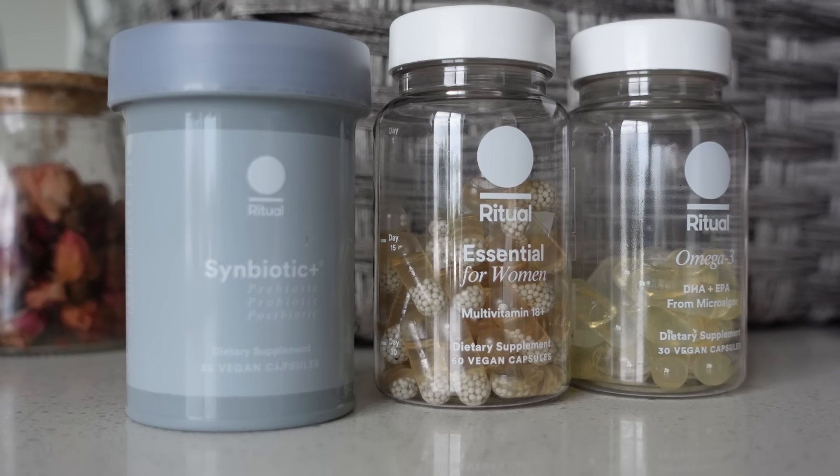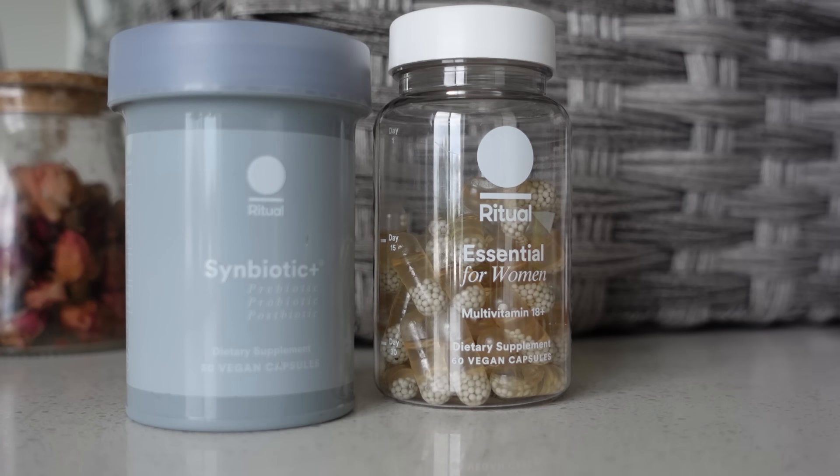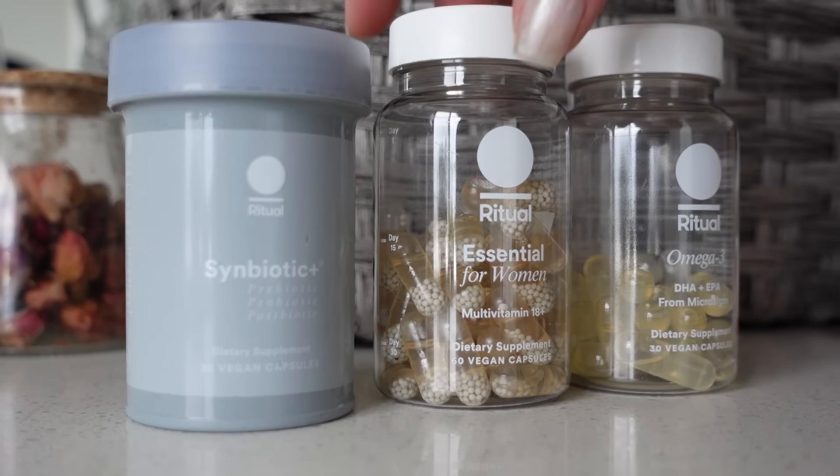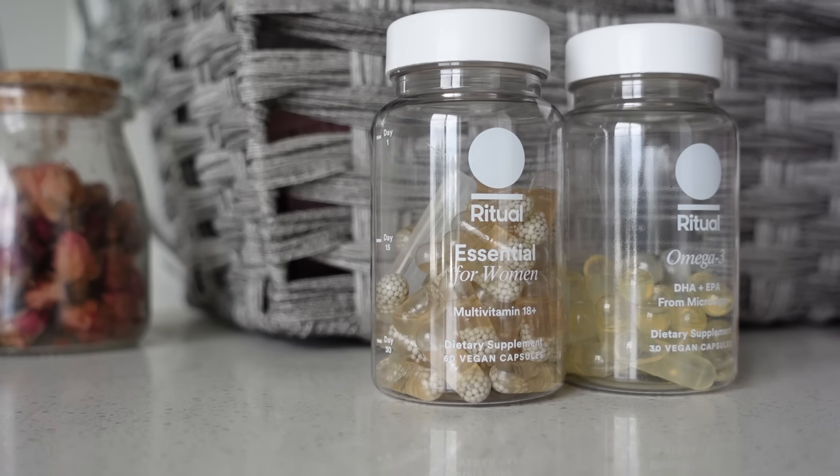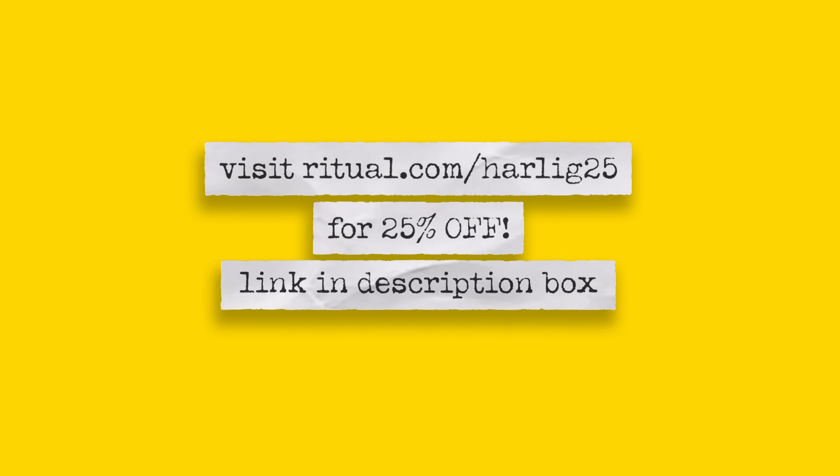I'm absolutely not saying that these daily vitamins have been the absolute decider in my overall wellness and health, but it was a really easy starting point for me to integrate into my daily routine — my daily ritual, if you will. Ritual vitamins are one capsule daily, shelf stable, and can be taken any time of day with or without food. If you'd like to give Ritual a try, go to ritual.com/harleyg25 for 25% off your order.